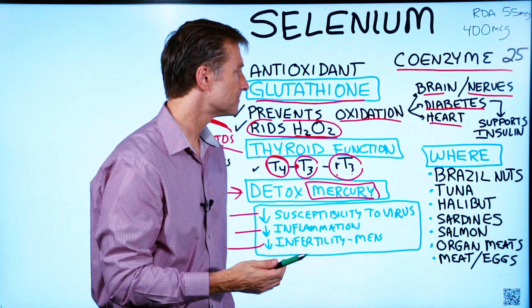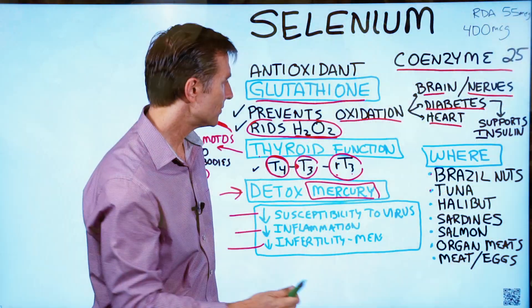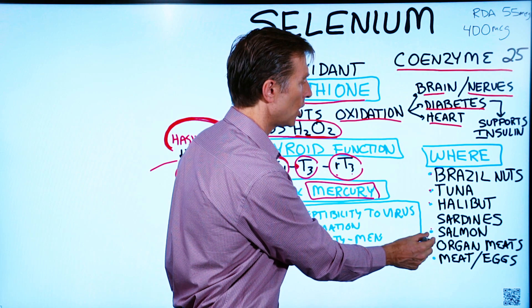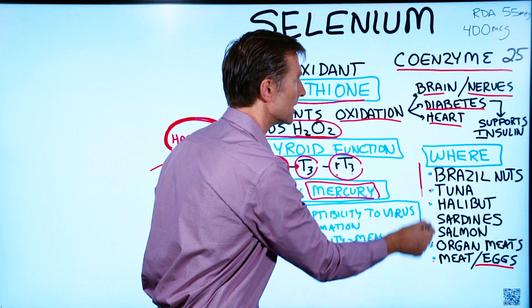Where do you get selenium? Brazil nuts have the most. Fish and seafood — like tuna, halibut, sardines, and salmon — are excellent sources, as are organ meats, meat in general, and eggs. It's in other foods as well, but these are the highest.